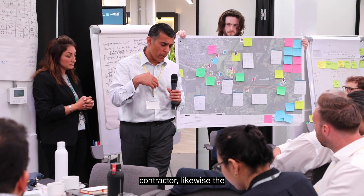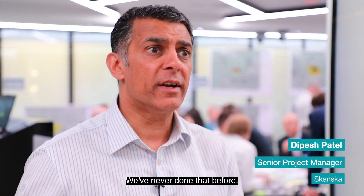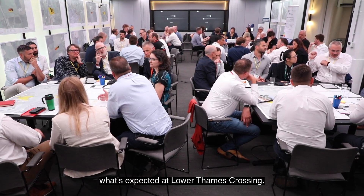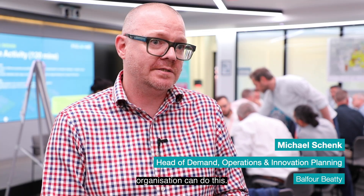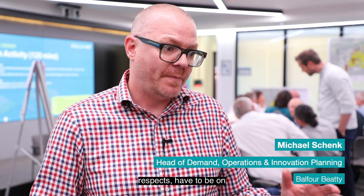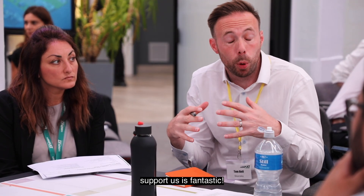As a civil engineering contractor, like the other delivery partners, we deliver major infrastructure projects — but what we're doing with zero emissions is on another level. We've never done that before; none of the three delivery partners have done it to the scale expected at LTC. No one was expecting this challenge, so it's great that not one organization can do this alone. We've got to have all of these smaller, niche organisations — these startups — on board to support us, and the enthusiasm from all of these people to come in and do that is fantastic.